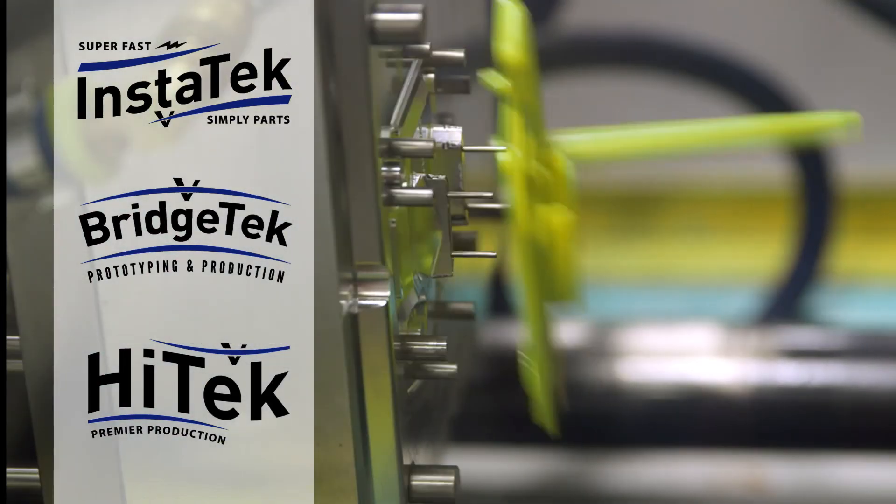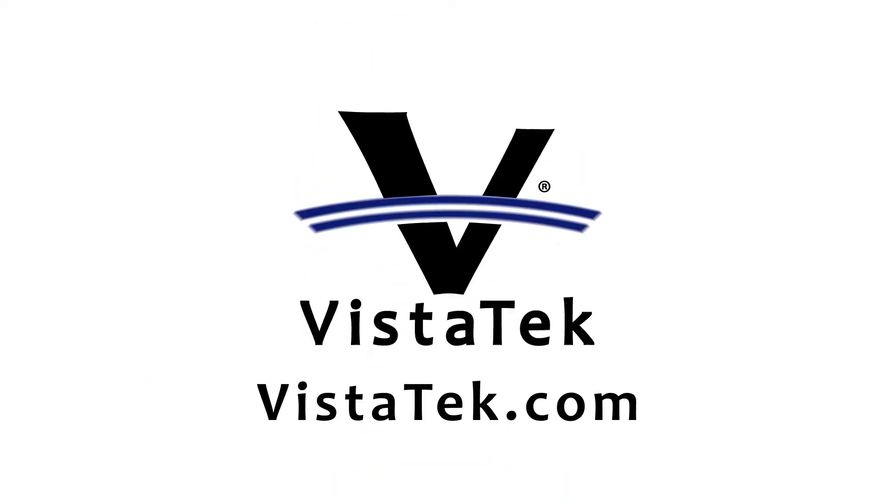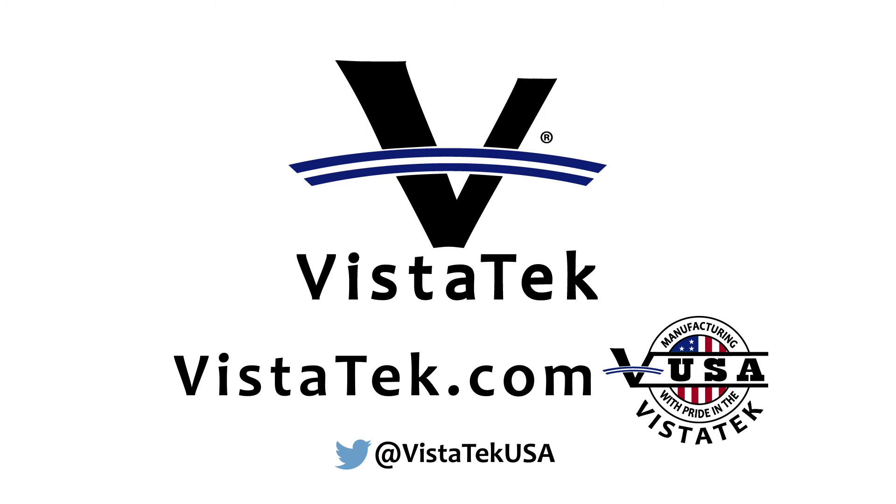For more information on smaller programs, see our videos on Instatech and Bridgetech, or to start your high-tech program, contact us today. Vistatech is the resource of choice for high-volume US-made injection molded parts.